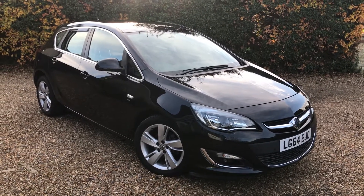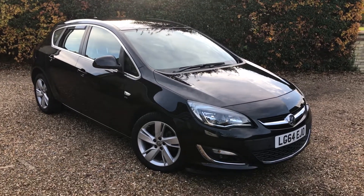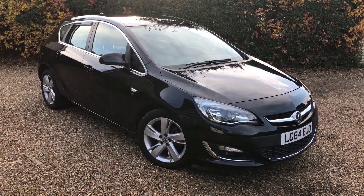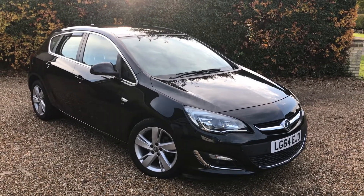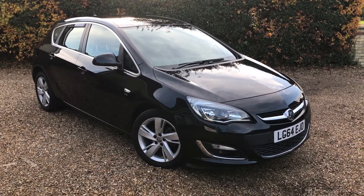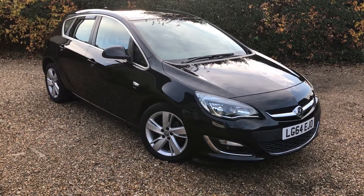Hello and welcome to Mirfin Motor Company. I'd like to show you today this lovely low-mileage Vauxhall Astra. It's a 2014 SRI 1.6 VVT. The car has done just 18,000 miles. It's in black as you can see and it's absolutely lovely.